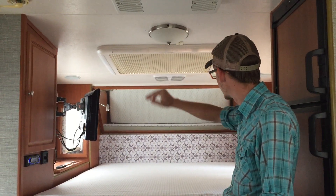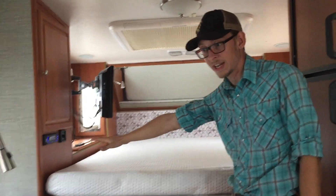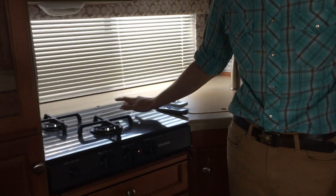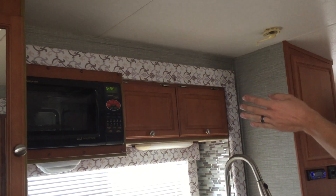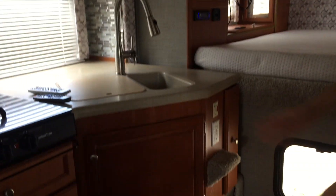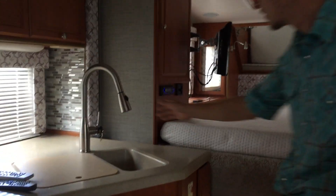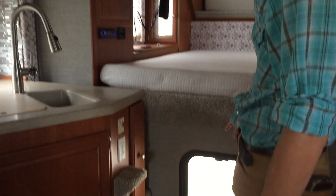Skylight with a curtain that goes across. Televisions are in here — this one has the radio. This is kind of neat: gas and electric range, convection microwave, storage underneath, dual basin sink, and a little window there of course.